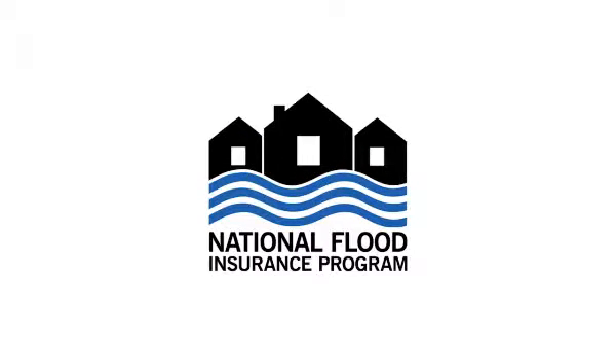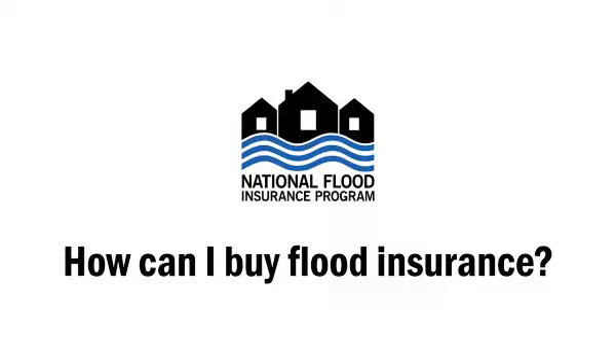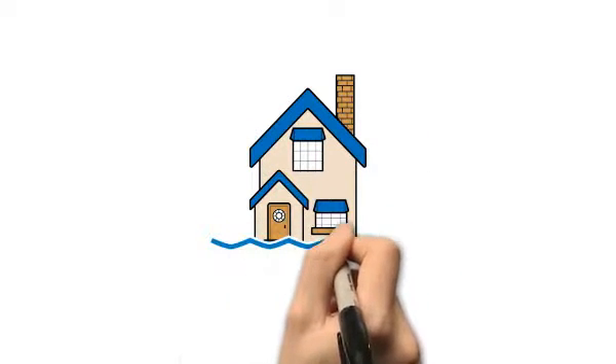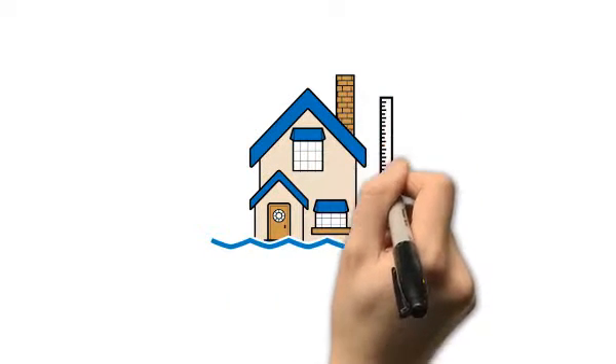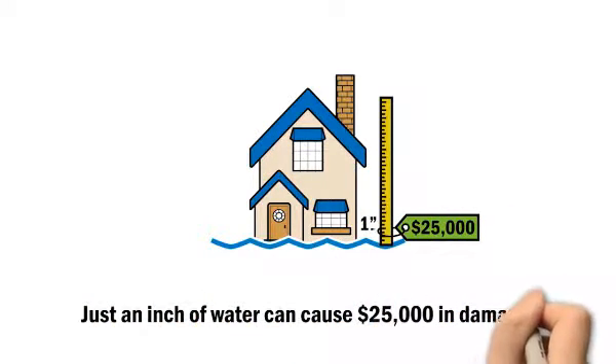There are many great reasons to have flood insurance, and you're watching this video because you're interested in protecting the life you've built from flood damage. That's a financially smart move, because floods are the most common and costly natural disaster in the United States. Just one inch of water can cost $25,000 in damage.